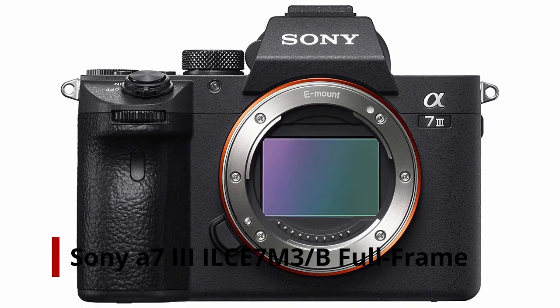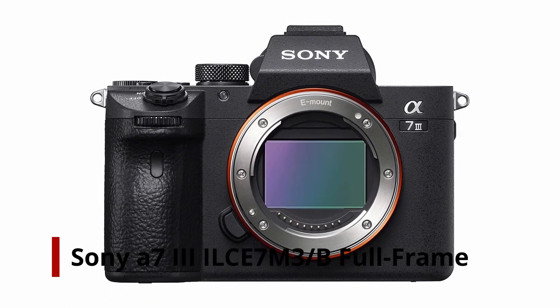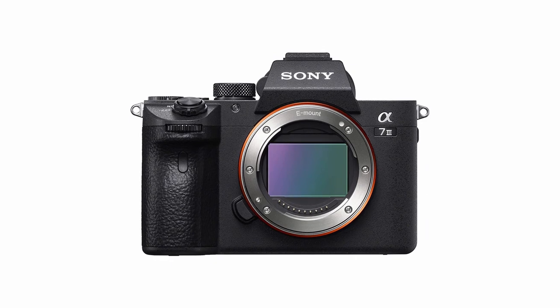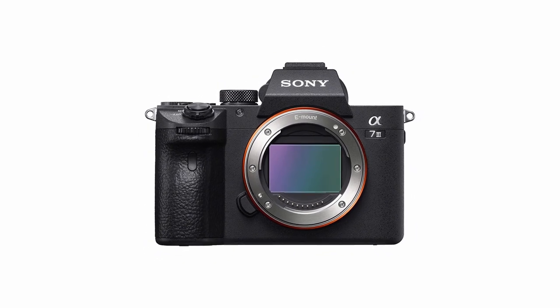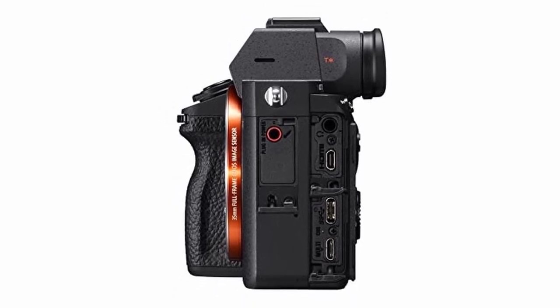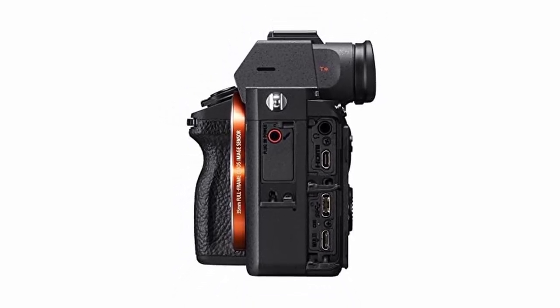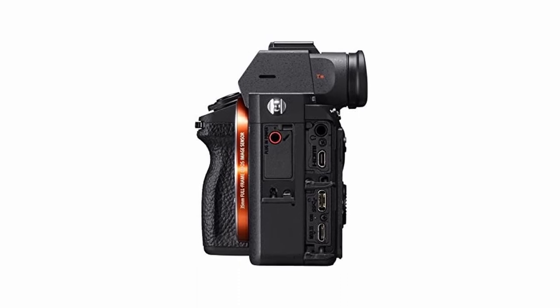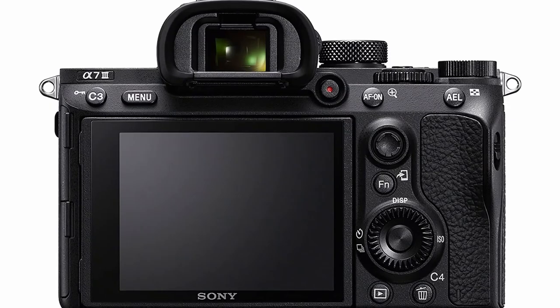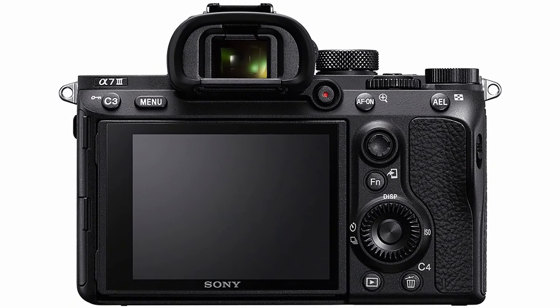Number 1: Sony A7 III Full-Frame Mirrorless Camera. The Sony A7 III is a mirrorless camera with interchangeable lenses and a full-frame sensor. This arrangement is extremely impressive, and it's making many DSLR photographers reconsider their choices. In low and high light circumstances, the full-frame sensor can catch minute details. This camera is quick and compact due to its mirrorless design.